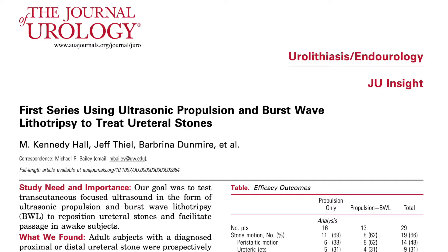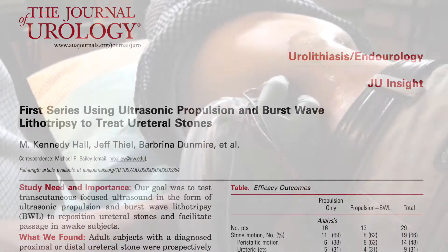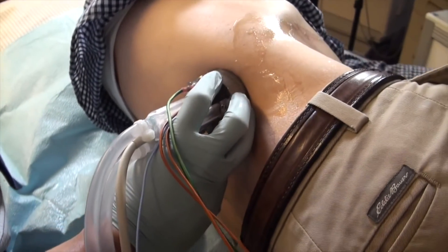Ultrasonic propulsion, where we use ultrasound waves that come through the skin, through the body, and move stones. And then burst wave lithotripsy, which sends similar ultrasound waves right through the body to break the stones into pieces.